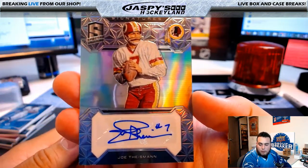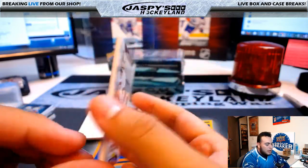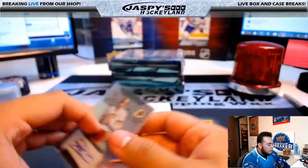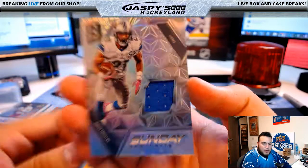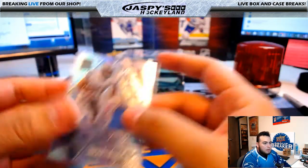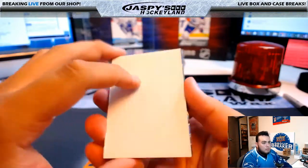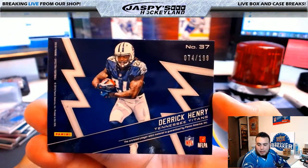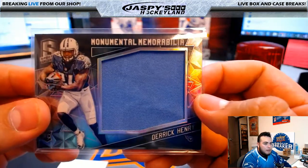Joe Theisman signatures, nice — for the Washington Redskins, 29 of 49, going to Chris C. Amir Abdullah Sunday Spectacles, Detroit Lions, 112 of 199 — Detroit going to Mike Koontz. Monumental memorabilia, Derrick Henry, 74 of 199, Tennessee Titans, going to Bryce. Wow, that's pretty sick — Frank, there's only nine of them.